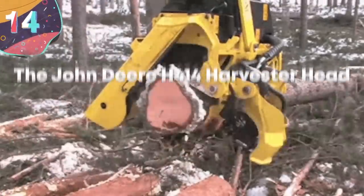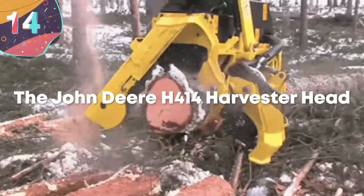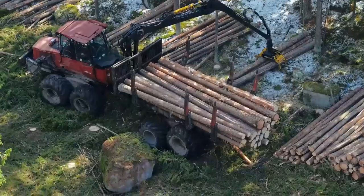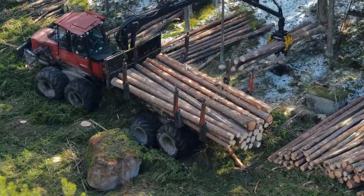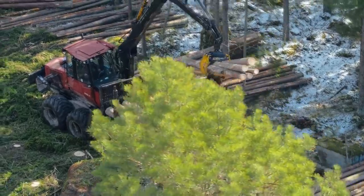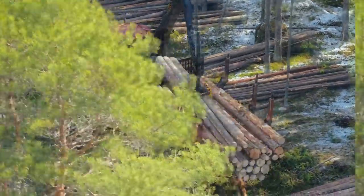Number 14: the John Deere H414 Harvester Head. Logging trees is big business in many parts of the world, as cutting them down and harvesting their wood can lead to big profits for companies who choose to work in this industry. However, a harvester is really only as good as its harvester head.